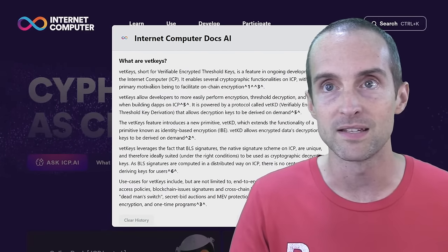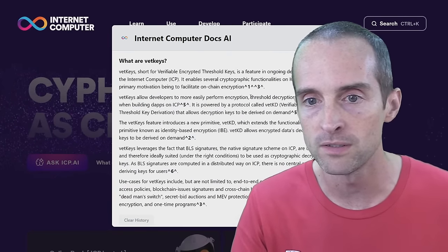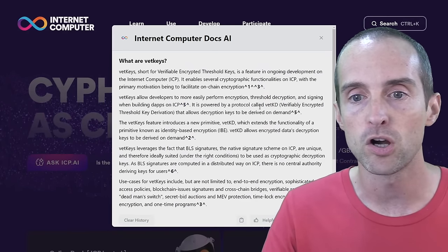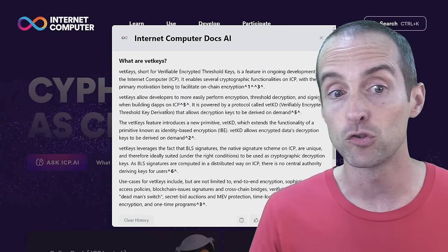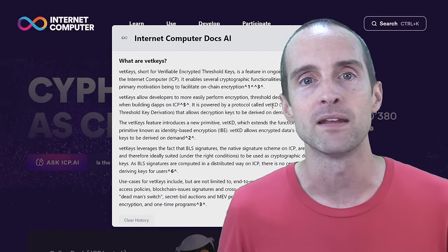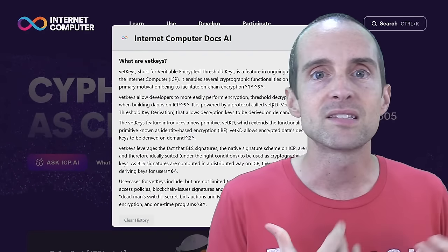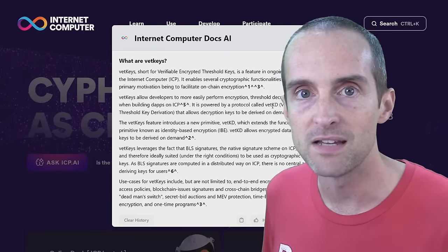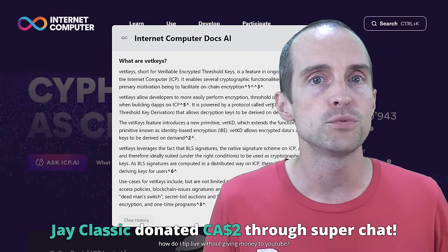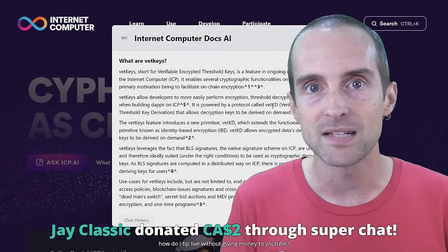VetKeys allows developers to more easily perform encryption, threshold decryption, and signing when building dApps on ICP. It's powered by a protocol called VetKD — Verifiably Encrypted Threshold Key Derivation — that allows decryption keys to be derived on demand. In simpler language, the nodes work together the same as they do with Chainkey Bitcoin and Chainkey Ethereum, where the nodes have shared or threshold keys, and if you have enough nodes with a part of the key, you can sign transactions.